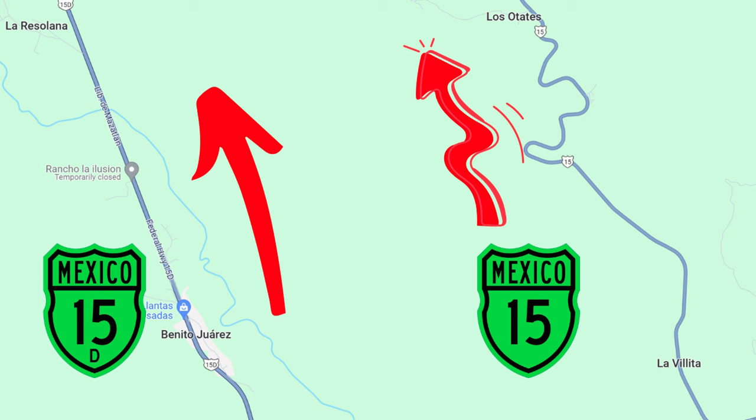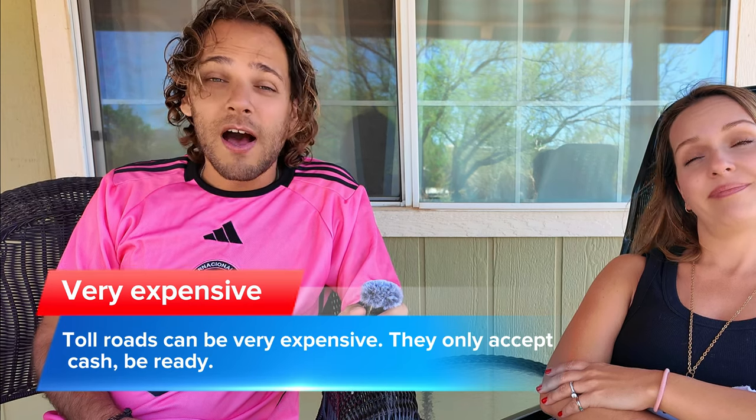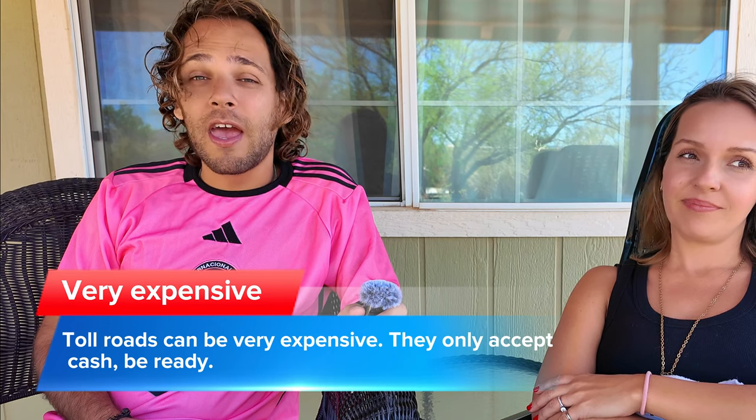We felt safer on the toll roads. They're also faster for getting from point A to point B. The downside is they can get expensive fast — always have pesos on you. If you're driving six or seven hours, don't be surprised if you spend one to two thousand pesos in tolls alone. Going to Mazatlan, for example, was over two thousand pesos for five hours of driving. You'll find toll booths maybe every 30 minutes, ranging from 100 to 500 pesos each.